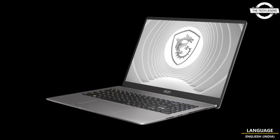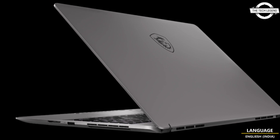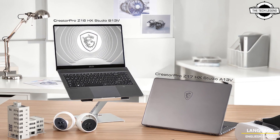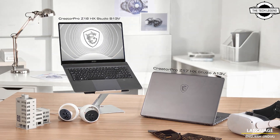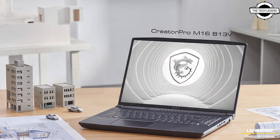Driven by the latest NVIDIA RTX professional graphics and the 13th generation Intel Core processor, these workstations are capable of up to 85% better performance compared to previous models.